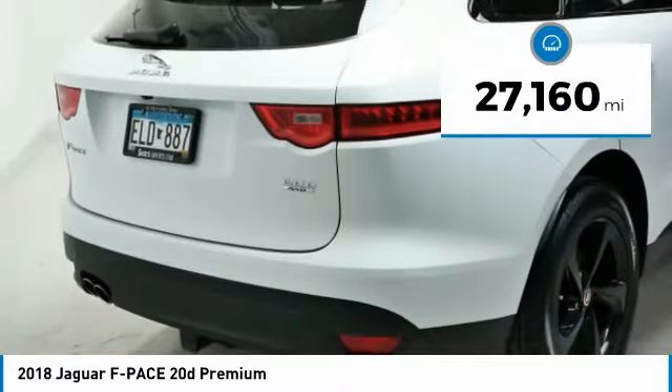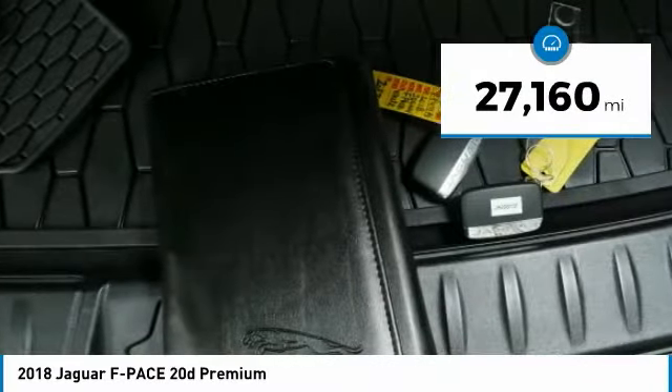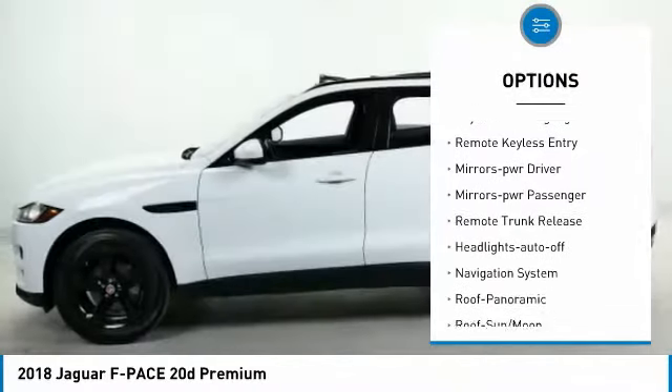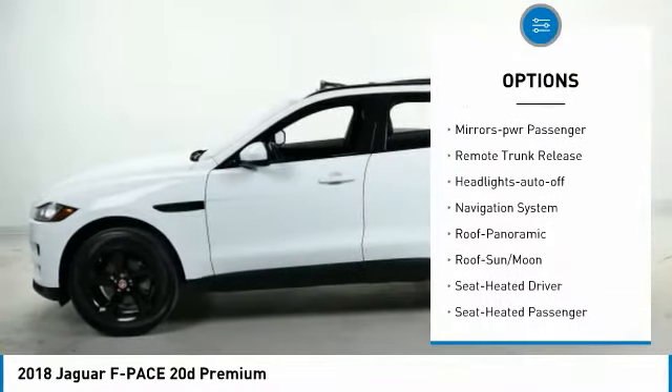This vehicle has less than 30,000 miles. Here are some of this vehicle's great options: all-wheel drive, aluminum wheels, traction control, daytime running lights, and remote keyless entry.